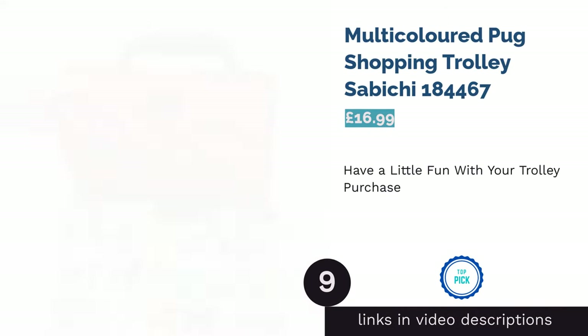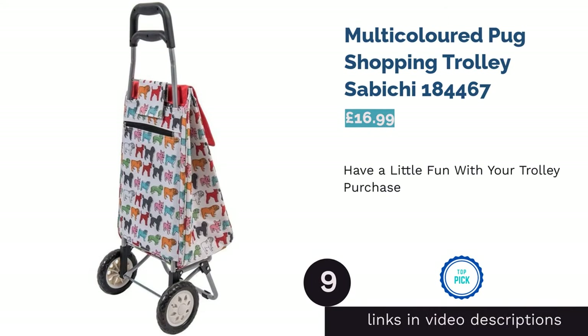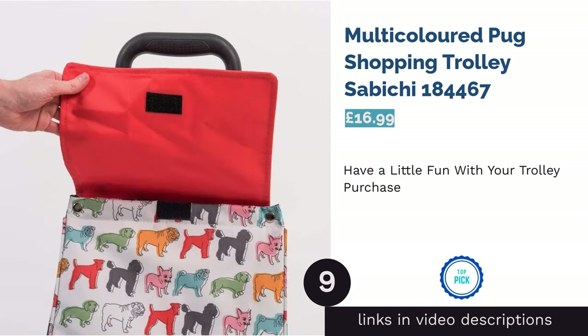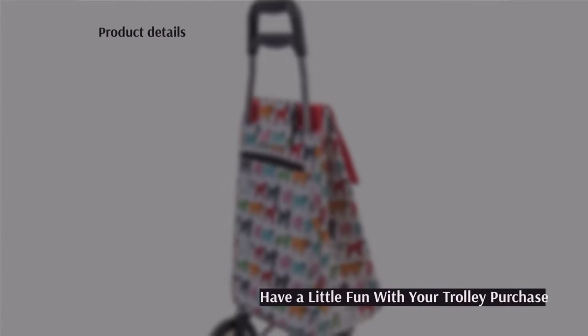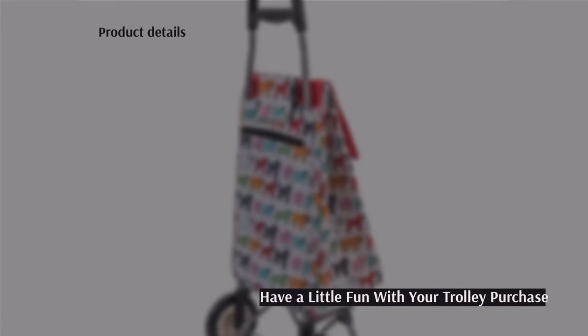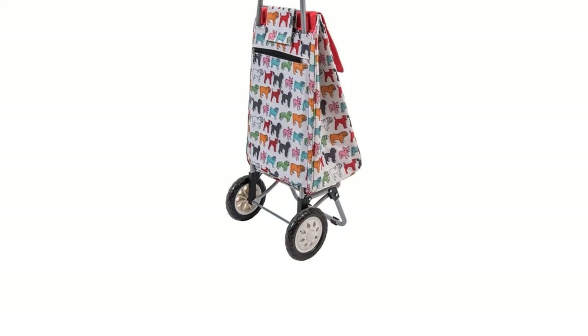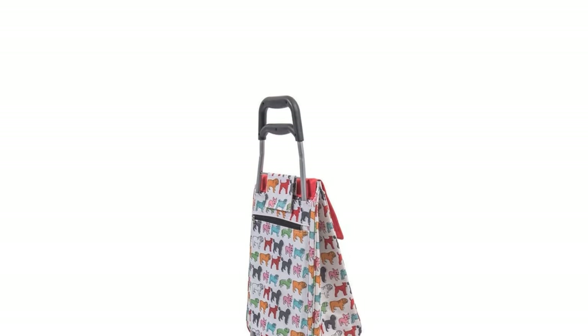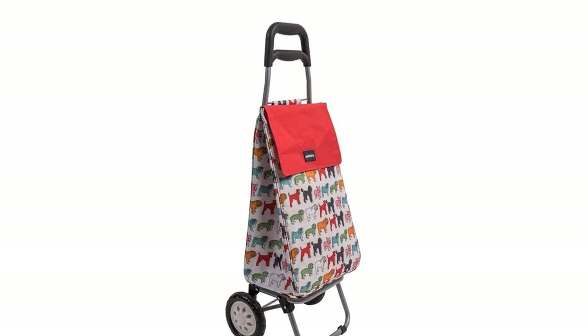The next product is the Multicoloured Pug Shopping Trolley by Sabichi (model 184-467). Sure, it's an out-there design, but not everybody wants to play it safe with single colours and classy stripes — and what's not to love about dogs?